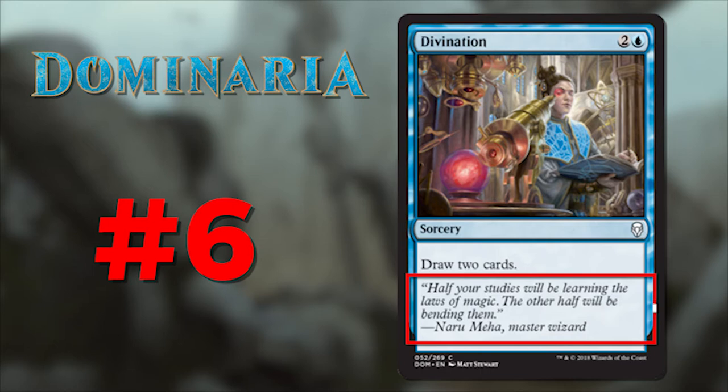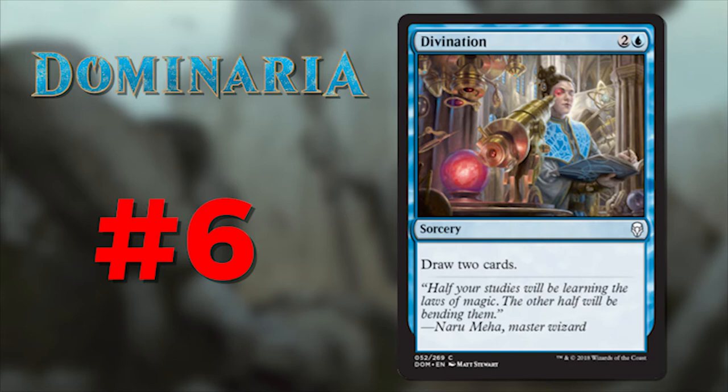Number 6 is Divination. Its flavor text says: 'Half of your studies will be learning the laws of magic; the other half will be bending them' — from Naru Meha, Master Wizard. Another reprint, so everything I said about Fire Elemental applies here too. But this is also a throwback to those who remember just how ridiculous and haphazard the wizards on Dominaria were, especially those who resided on the island of Tolaria where all they did was bend the laws of magic — which, correct me if I'm wrong, eventually led to their downfall.